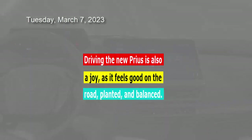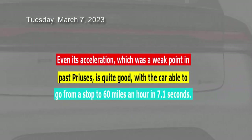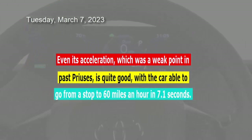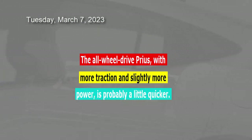Driving the new Prius is also a joy, as it feels good on the road. Even its acceleration, which was a weak point in past Priuses, is quite good, with the car able to go from a stop to 60 mph in 7.1 seconds. The all-wheel-drive Prius, with more traction and slightly more power, is probably a little quicker.